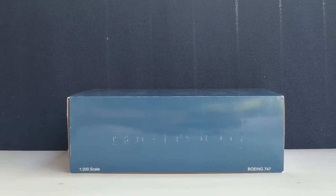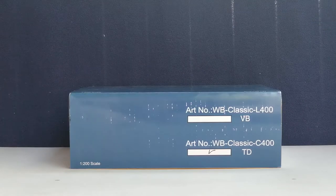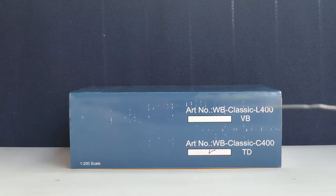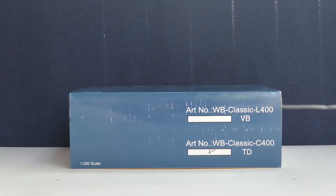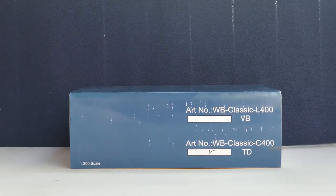On the top of the box, you see the 1/200 scale and the Boeing 747 information. On the bottom of the box there were two labels — the top one is the Lufthansa one, and I do have that model as well and will do that review at a later date. The one at the bottom is the Condor 747. It says C400 — that means Condor — and L400 means Lufthansa. This is the one I'll be doing a review on.